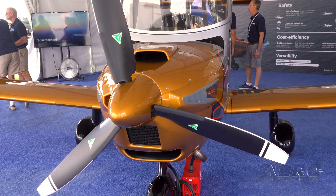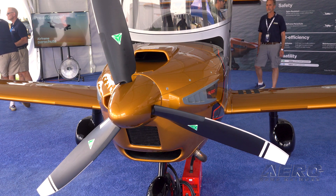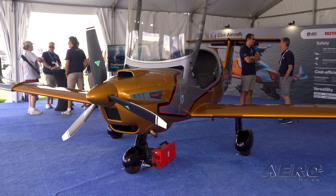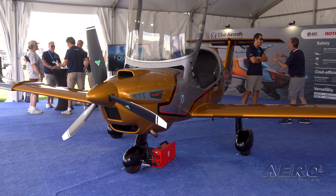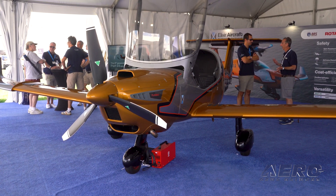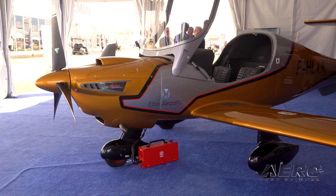This is the first time in the US to discover the Elixir — a Part 23 aircraft that has been certified and developed in Europe, in France, to address the training market and the private owner market. What we want to offer with this new generation is higher safety, low operating cost like $50 an hour, because we are burning for the training version just 3 gallons an hour, which is quite an impressive performance, and more versatility — being able to make every mission with one single aircraft.